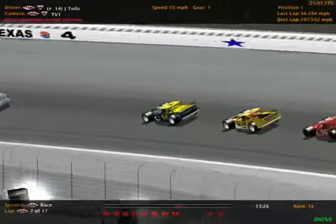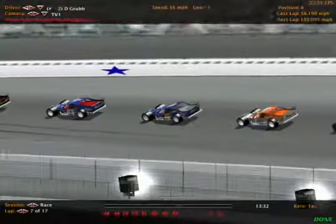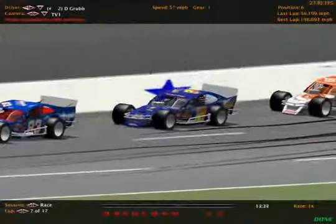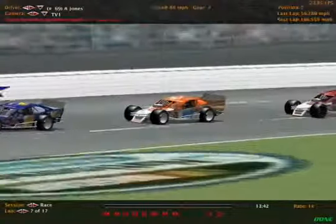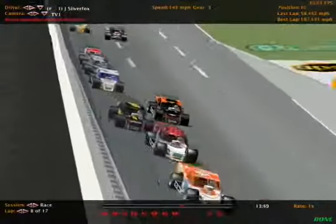Here's the top tens as we go back to green. Pace car's getting ready to peel off. Jen Toles the leader, Anna Gregg's second, Otis Wheat's third. Fourth is Josh Gordon. Fifth is Aaron Williams, the points leader. Then it's David Grubb in sixth — he started all the way back, next to last. Alex Jones seventh, Charles Jackson eighth. Ninth is Mike Smith. And James Silver Fox, last week's winner at Bristol, completes the top ten.